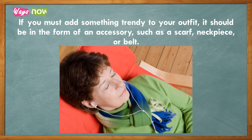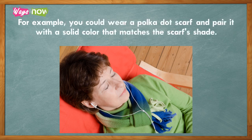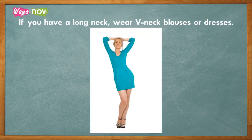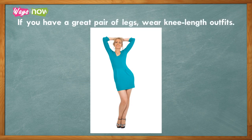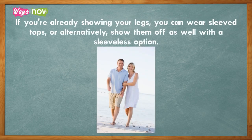If you must add something trendy to your outfit, it should be in the form of an accessory such as a scarf, neckpiece, or belt. For example, you could wear a polka dot scarf and pair it with a solid color that matches the scarf's shade. Three: get clothes that mask your flaws and highlight your assets. If you have a long neck, wear v-neck blouses or dresses. If you have a great pair of legs, wear knee-length outfits.